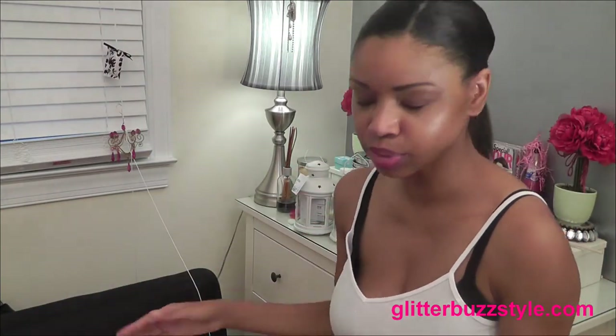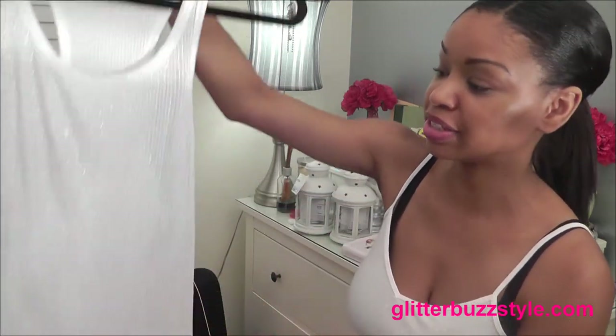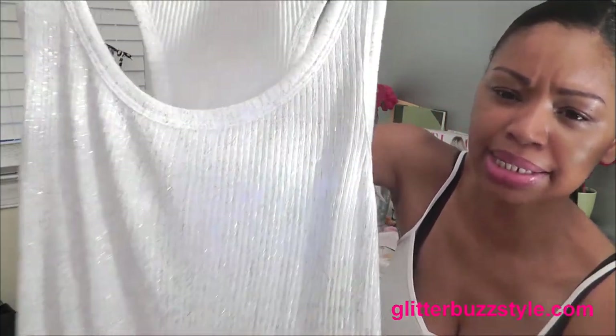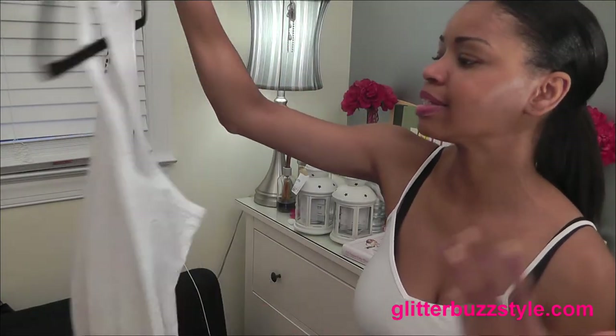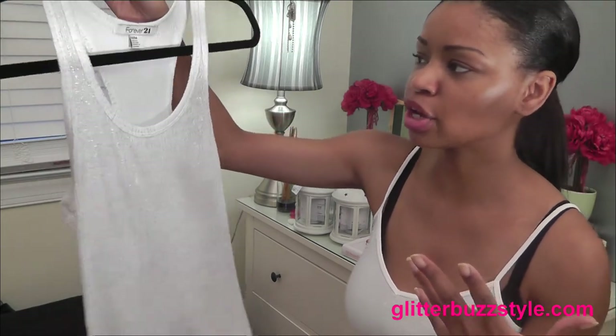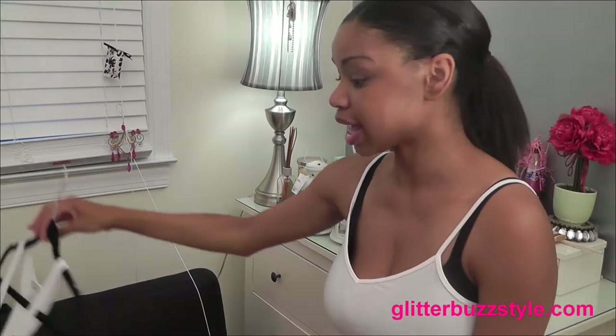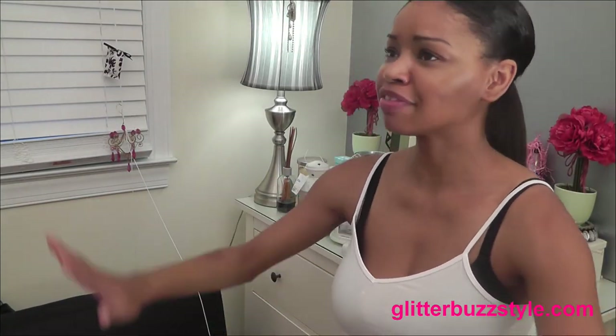Last but not least, it's always good to have fun tank tops, so make sure you indulge in them. This one is from Forever 21 — it has a lot of metallic shimmery glitz. Don't just go for your basic tee — get something with some glitz and sparkle. They go from as cheap as $2.50 up to $5.80 at Forever 21. And that's my trends video! For more fashion tips, beauty giveaways, and everything else, you can continue to find me on my blog at GlitterbuzzStyle.com.